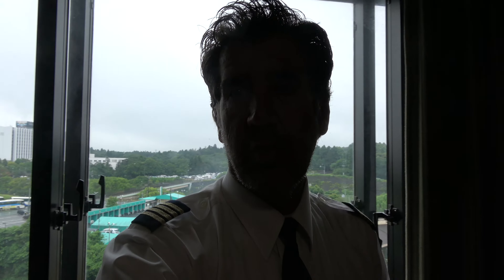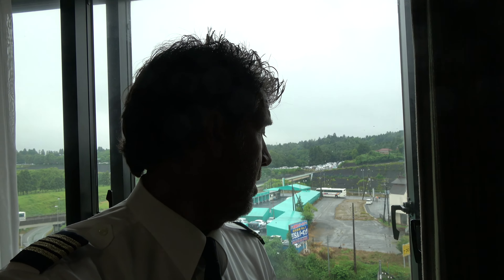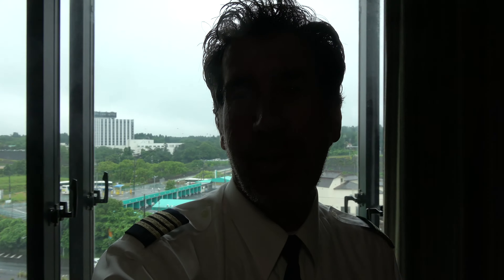Hey guys, Lou Boyer coming to you from Tokyo. I just got in from LA and San Francisco, and I don't know if you can see behind me — it's raining outside. That could be good for snakes, or it might be too wet to go walking around. We'll see what happens.